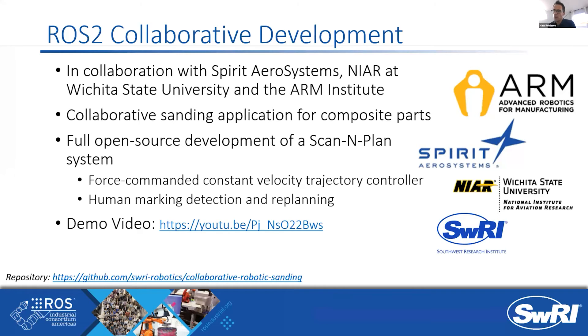There's a more detailed write-up at rosindustrial.org on the blog. We also leveraged some of the FCI research compliance controllers. The application was using a collaborative robot, the UR10E specifically, and there was interest in having humans give annotations on the part and have the system execute those trajectories within the annotated closed-loop boundaries. There's an implementation of that referenced in the write-up, with another blog post coming soon. There's a full demonstration video put out by Spirit Arrow Systems, who were the prime for the project.